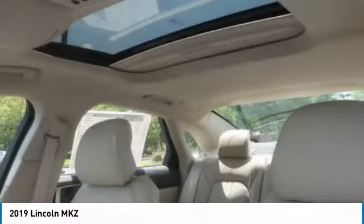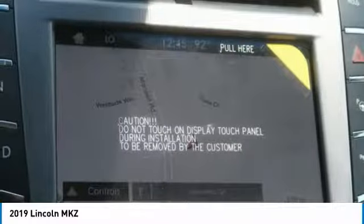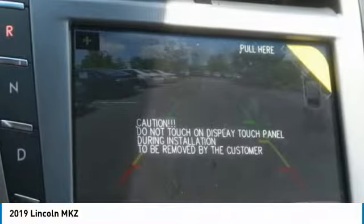Cruise control, trip computer — if you like it online, you'll love it in your driveway. Take it for a spin today.